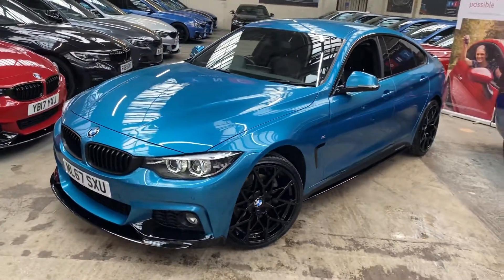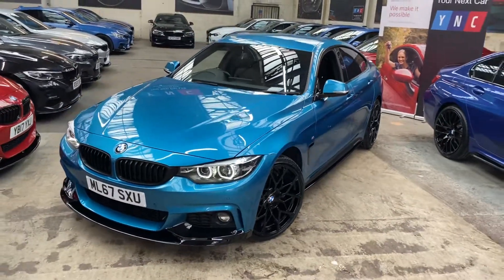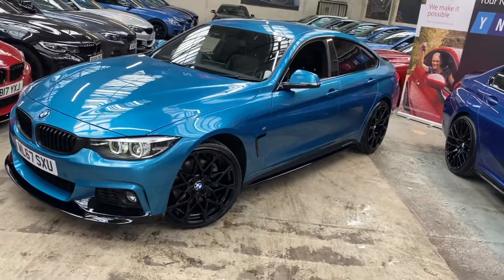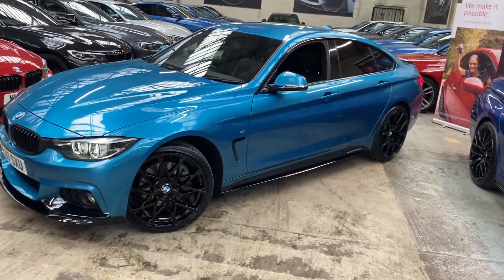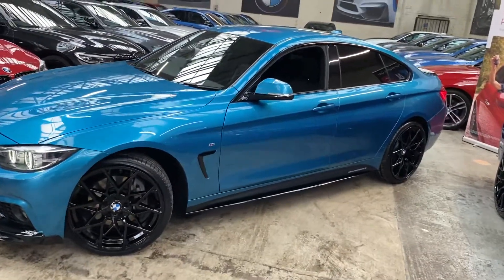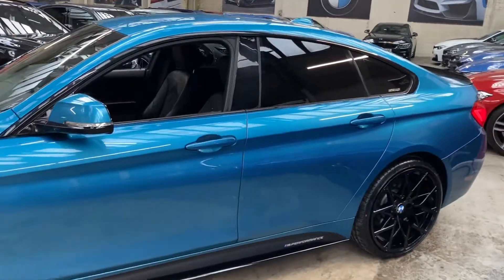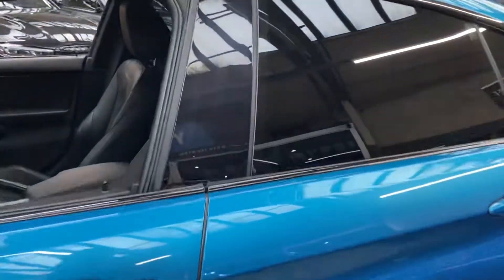It is a facelift model, as you can see by those wonderful facelift LED lights. Down the side we've gone for the gloss black sidebars with the satin side vinyls and YNT M Performance decals. It does come with the rear privacy glass.